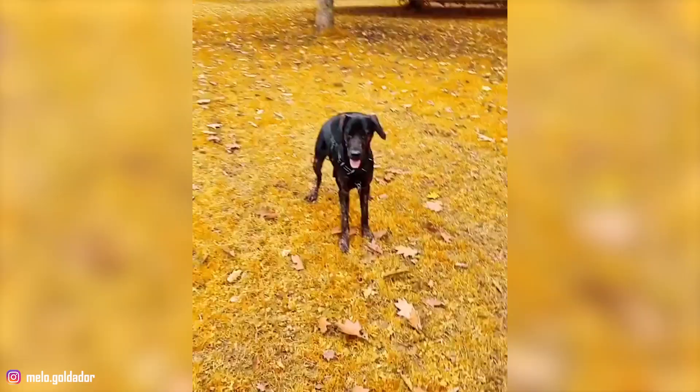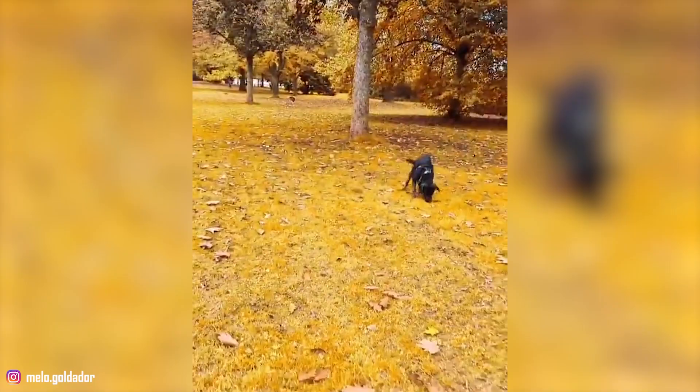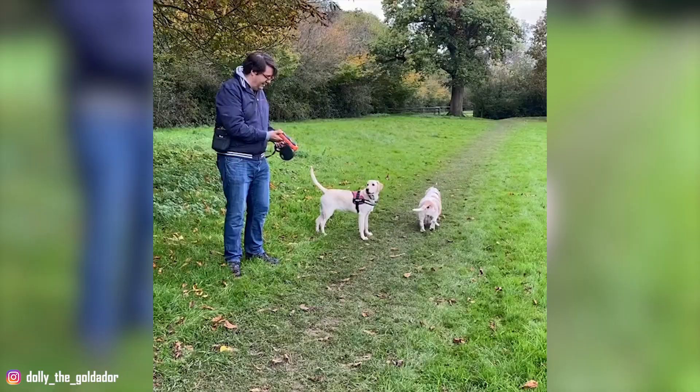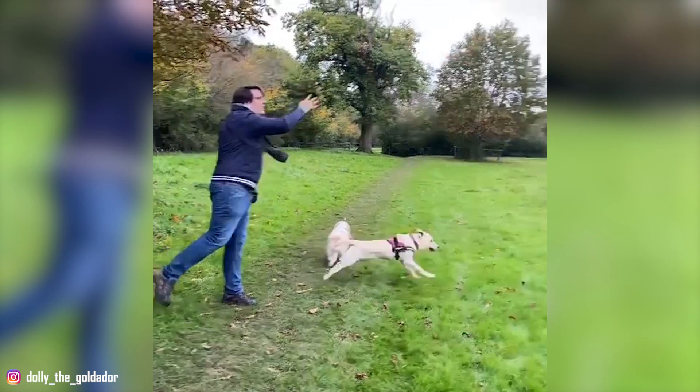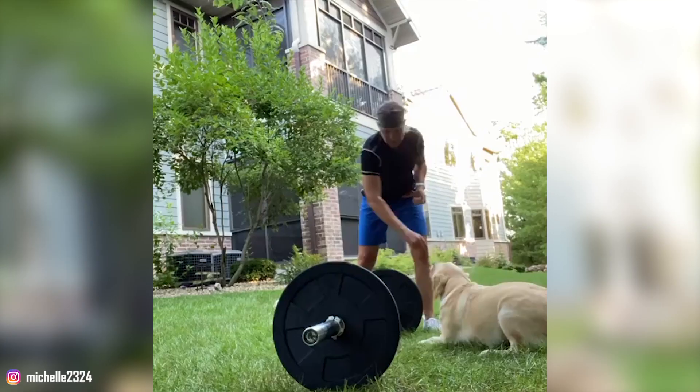6. Training a Goldador is Very Easy: Both the Golden and Labrador Retrievers work willingly and closely with people. As a result, Goldadors have inherited a high intelligence and a strong desire to please their owners. This makes them extremely trainable dogs, which is why they're an excellent choice for novice owners. These guys respond even better to positive reinforcement techniques, so a lot of praise and treats during training sessions are recommended.